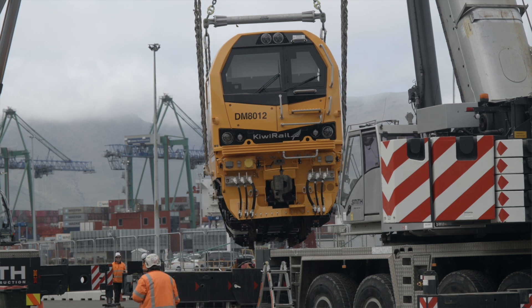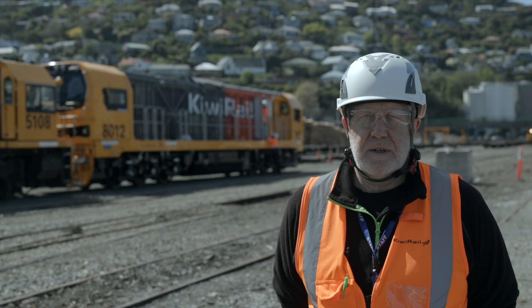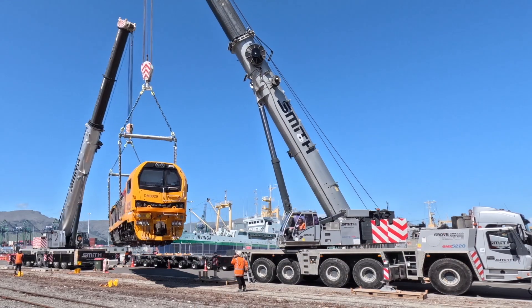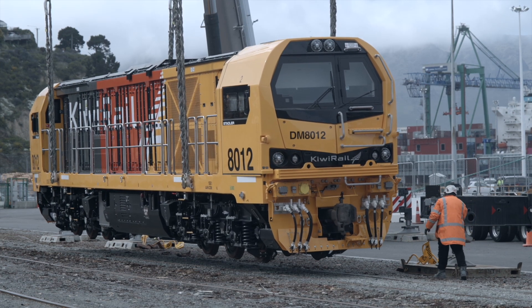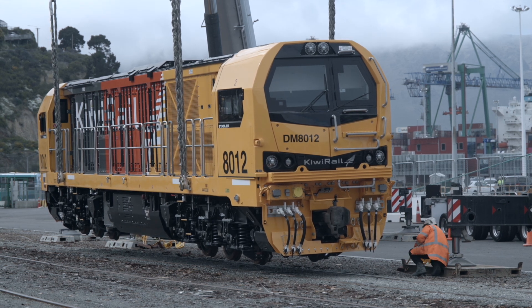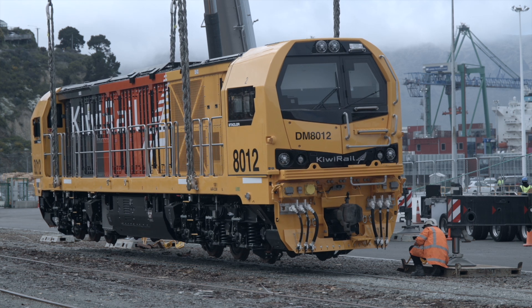We've got two prototypes here at the moment. That gives us a chance to go through the testing phase and make any adjustments to the prototype locos before they're shipped. After that we have locomotives coming in in batches of five and six. There'll be a total of 47 locomotives for the South Island and then 19 locomotives for the North Island.